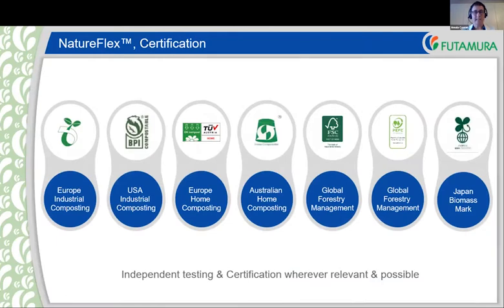All our NatureFlex claims are backed up by testing and certification whenever possible and relevant. This is a strong visualization of the accreditation that we have. For industrial composting: Europe and USA. For home composting: Europe and Australia. We also hold global forestry management certification and the Japan Biomass Mark.